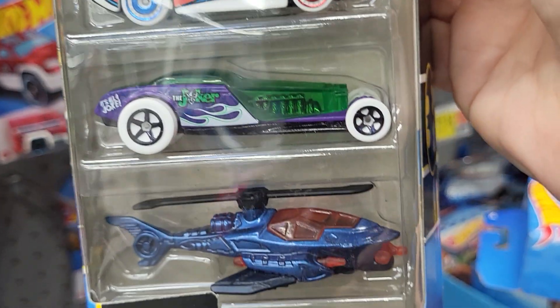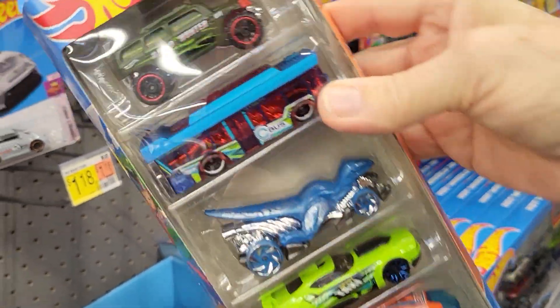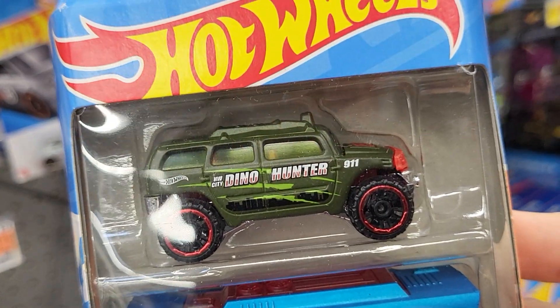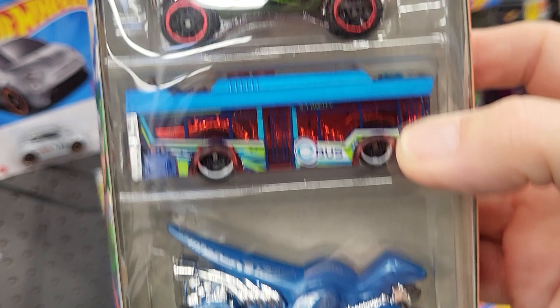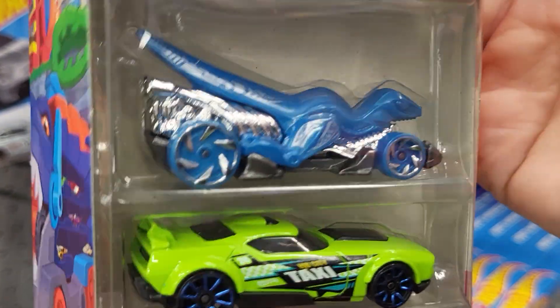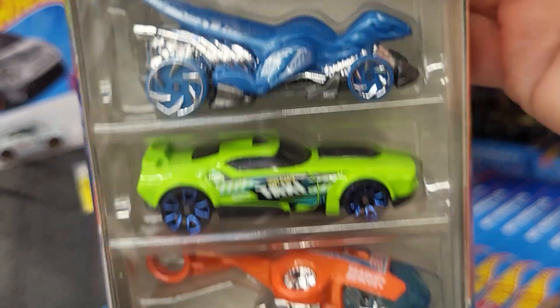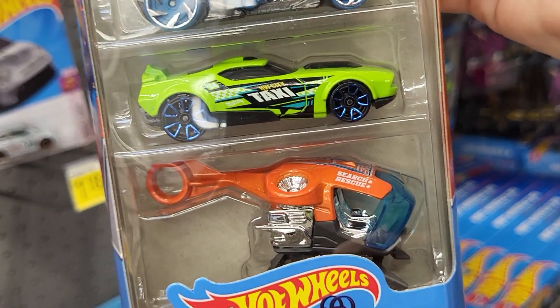This is the Mod Speeder and this is number 10 of 250. This one is Hot Wheels High Racing Academy, it's number 5 of 250.